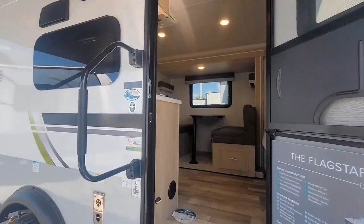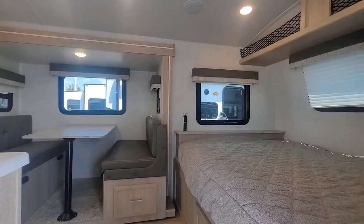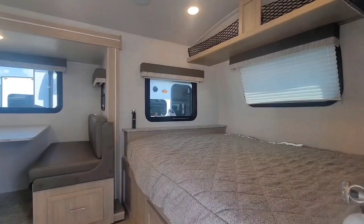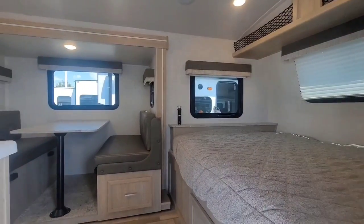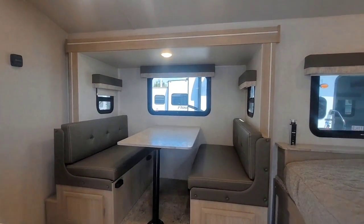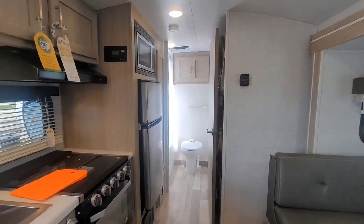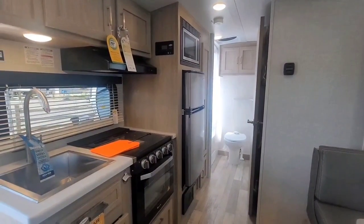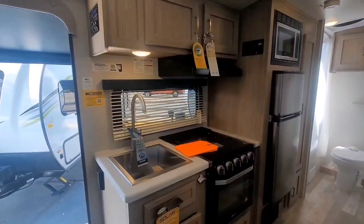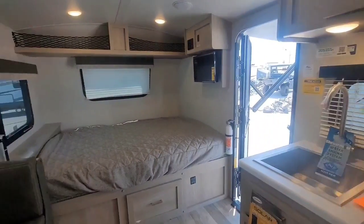Let's go inside and take a look. The main bed, as you turn right when you come in, is positioned east to west. We see the dinette right there in the slide — that's a convertible dinette that makes down into a bed. Here in the kitchen, there's a 12-volt refrigerator, a microwave, stove top with three burners, and an oven, which is a little bit unusual in a camper this size.